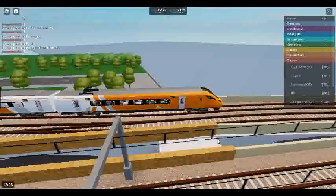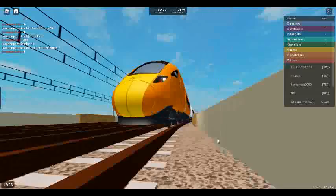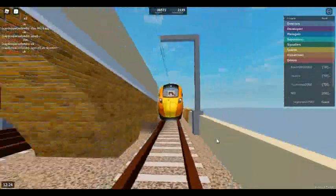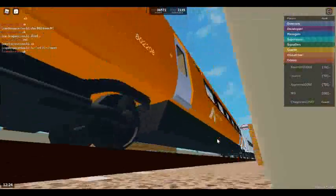Welcome on board this Air Link service to Stepford Central. We will be calling at Ellesmere Junction, Stepford East and Stepford Central. The next station is Ellesmere Junction.